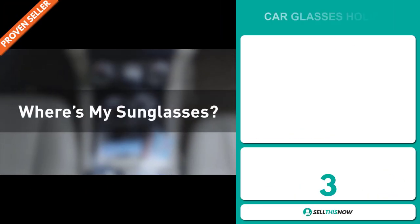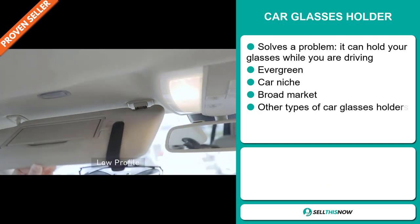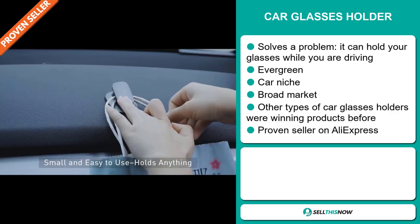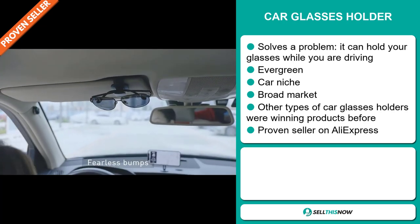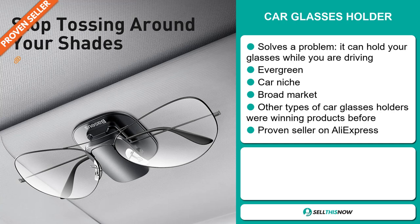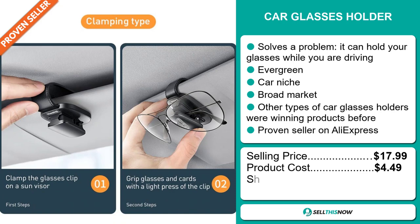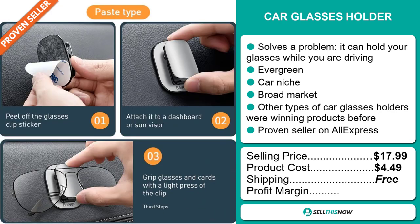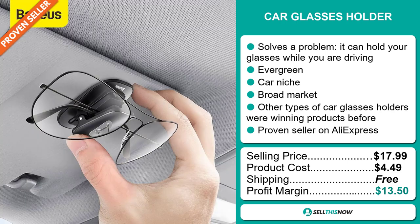Our next product is the Car Glasses Holder. Now this is a problem solver. It can hold your glasses while you're driving. It's an evergreen product, which means you can sell this all year round and it's not seasonal. It falls under the car niche market, but we also think that this item has a broad market base. Other types of Car Glasses Holders were winning products before on the market. It's a proven seller on AliExpress with many, many orders. Now the selling price for the Car Glasses Holder is just under $18, whereas the product cost is only $4.49. Shipping is completely free, so you're looking at a good profit margin of $13.50. Sell this now.